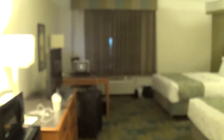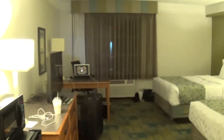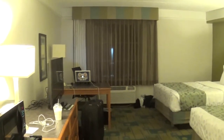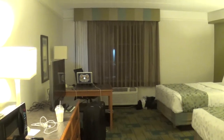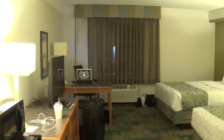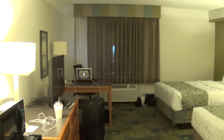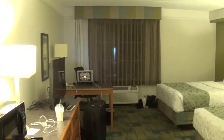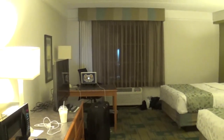Alright, so here we are at the La Quinta Inn & Suites here in Phoenix Arizona — actually this is in Chandler Arizona, southeast outside of Phoenix. Anyways, this is going to be a hotel room tour. I know you guys enjoy my hotel room tours, so here I'm about to do another one for you guys.